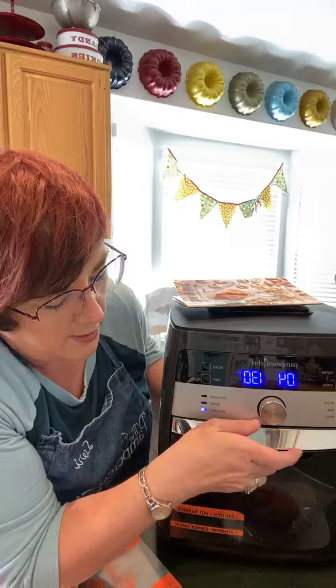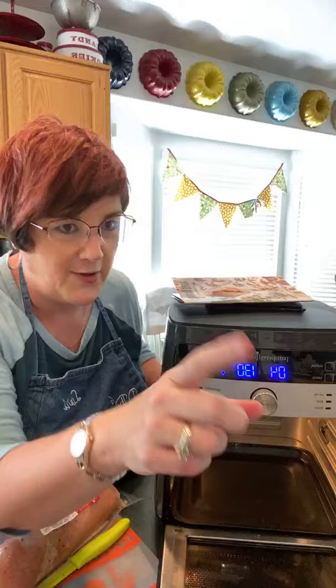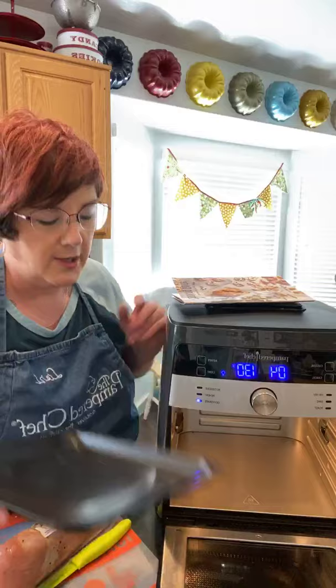I'm just showing off the new Deluxe Air Fryer. It does come with a drip tray in here. Let me just show you real quick. I'll pull this out. I've actually got two cameras going, so I apologize — I've got my party camera over here and my regular feed. So this is the drip tray that just goes in the bottom. Trust me, you're going to want that. It cleans up super sweet. Don't put it in the dishwasher — just hand wash it.